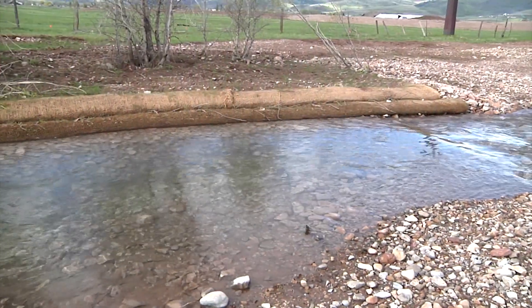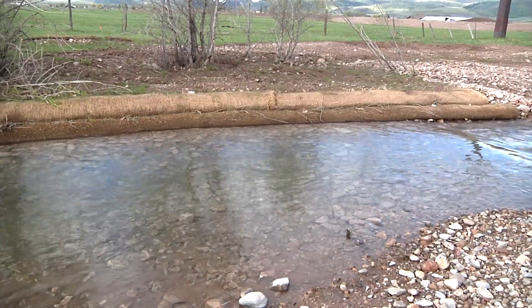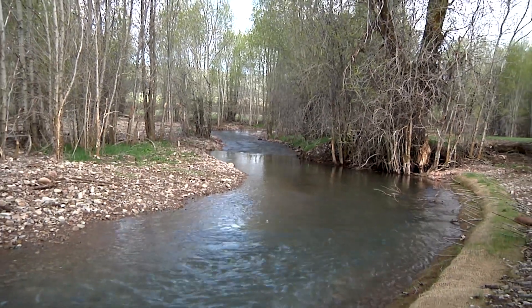While Lower Swift Creek won't be accessible to anglers — that wasn't the purpose here — by improving the habitat the fish will come and spawn here, swim out to the Salt River, then return to this small creek to spawn again.